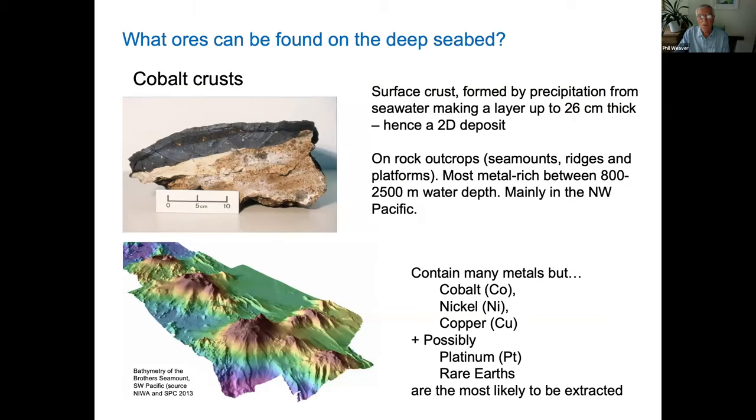The second major ore is cobalt crusts. These form in a similar way to manganese nodules by precipitation from seawater, but here the precipitate adheres to hard rocks — anywhere you find hard rocks in the middle of the ocean — usually on seamounts, tops of ridges or platforms where stronger currents keep normal sediment away, allowing a build-up of this material. The thickest deposits known are about 26 centimeters — again a very thin, two-dimensional deposit. It contains similar metals of interest: cobalt, nickel, and copper, but may also include platinum and rare earths. This type is some way behind nodule mining and unlikely in the near future.